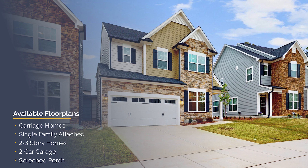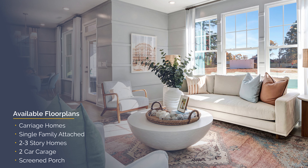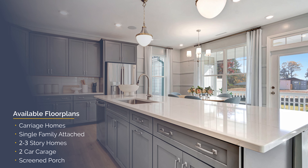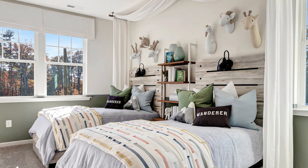Our carriage collection homes are unique two- and three-story plans joined by a storage room in the back, which means you have no shared walls with your neighbors, so it lives like a single family home.